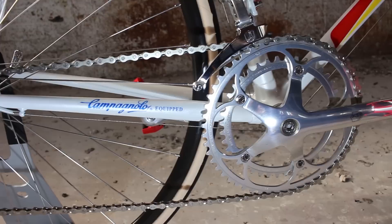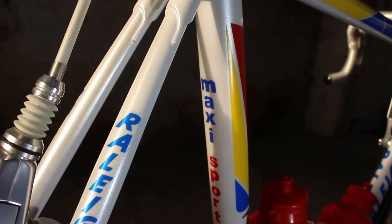Regina cassette and chain to match the rear mech and shifters. The frame was fully restored bare and resprayed with decals, many of which were custom produced, such as the Maxi Sports ones.